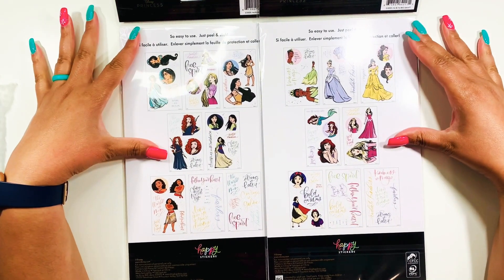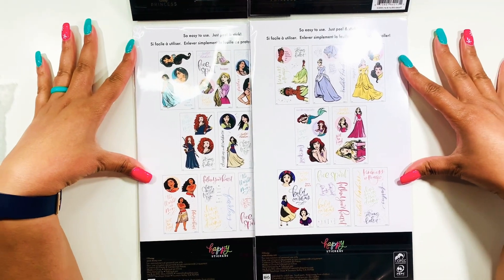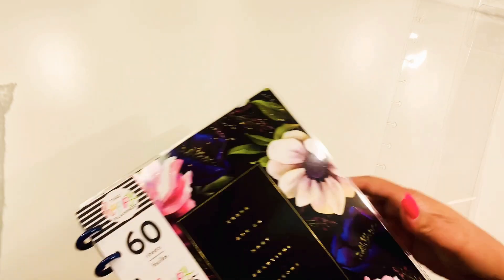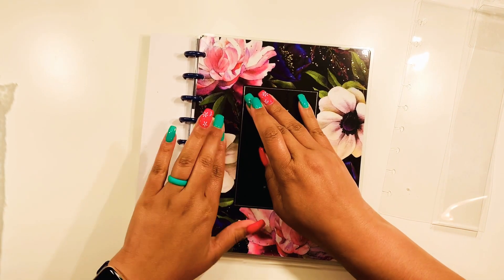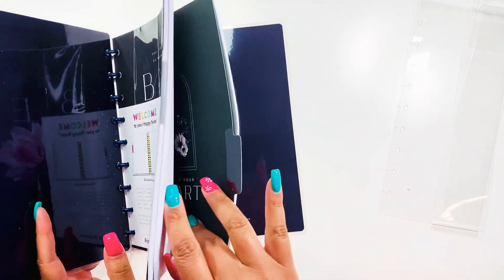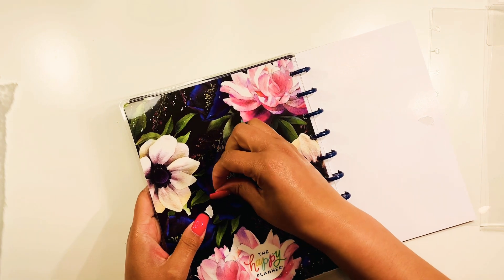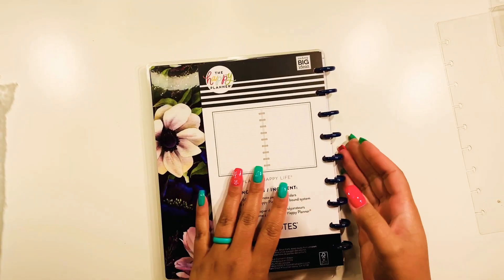We have all twelve of the princesses right here — that's why I'm really hoping they come out with a sticker book that has all of them. These are really really pretty, so I'm really happy I have them. I absolutely love this one — it's really really pretty. The planner is supposed to be at Hobby Lobby and I haven't decided if I want the planner or not. I really love the dividers in here. It has dotted line paper, and on the back side it's completely floral — really really pretty.